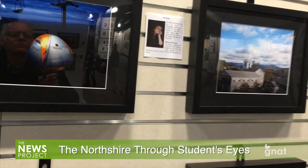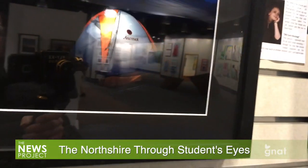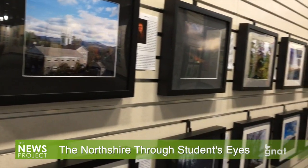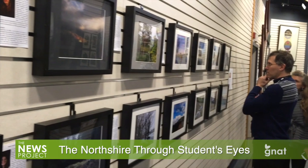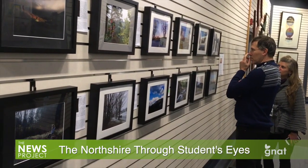Thirty-six students from Byrne Burton Academy created a series of photographs that depict scenes from around the Northshire, and they will be on exhibit at the Start Space Gallery in Manchester through Sunday, December 9th. An opening reception was held Thursday, December 6th for the public to have a look. The pictures are available for purchase.